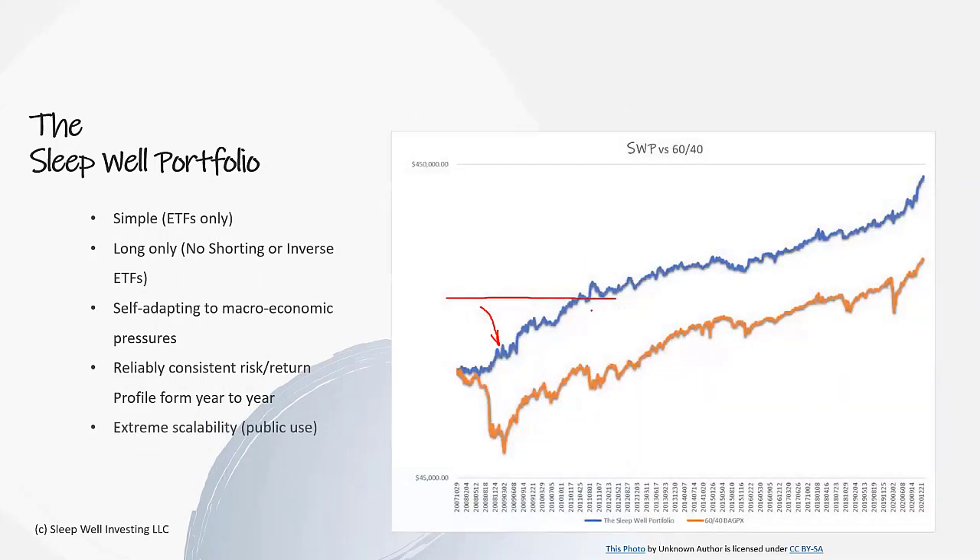We wanted to be able to just consistently produce good returns every year with very stable risks. We also wanted it to be extremely scalable - something to be an alternative to say a 60-40 portfolio. The 60-40 portfolio is great but was made quite a few generations ago. The Sleepwell portfolio is really meant to be the most modern take on these types of portfolios. Back in the day we could only invest in stocks and bonds; nowadays we can do Forex, precious metals, emerging markets, and we're going to use those and scale them well.